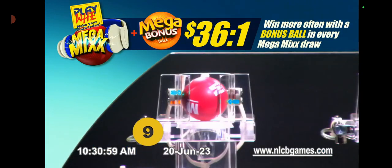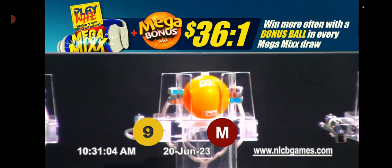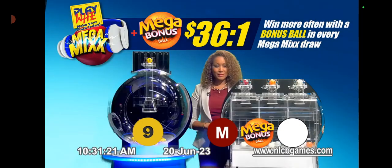The mega ball has scored a mega bonus bonus ball. Players of playway number nine at the Lucky Mark have scored with the mega ball and a mega bonus ball. Congratulations to our mega winners — you've won the base payout and your additional mega winnings. Remember you can always win more with the mega bonus ball in every draw.